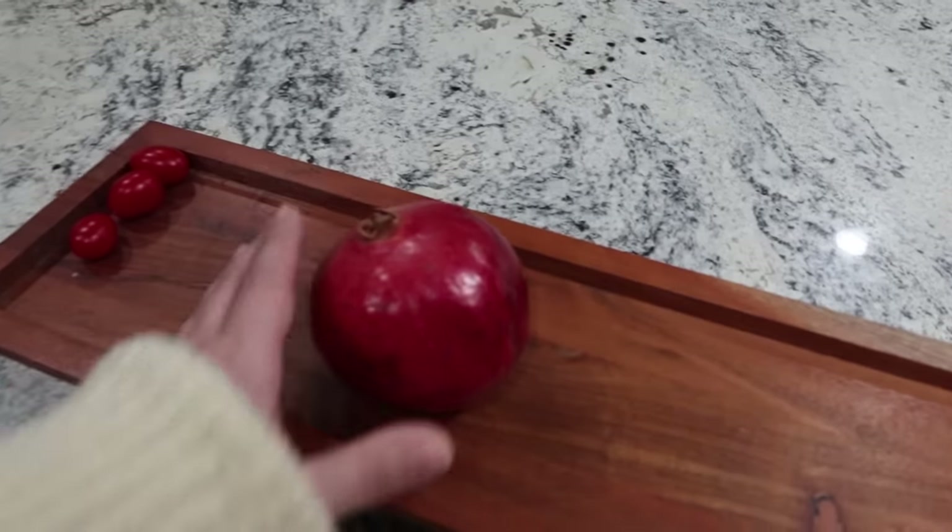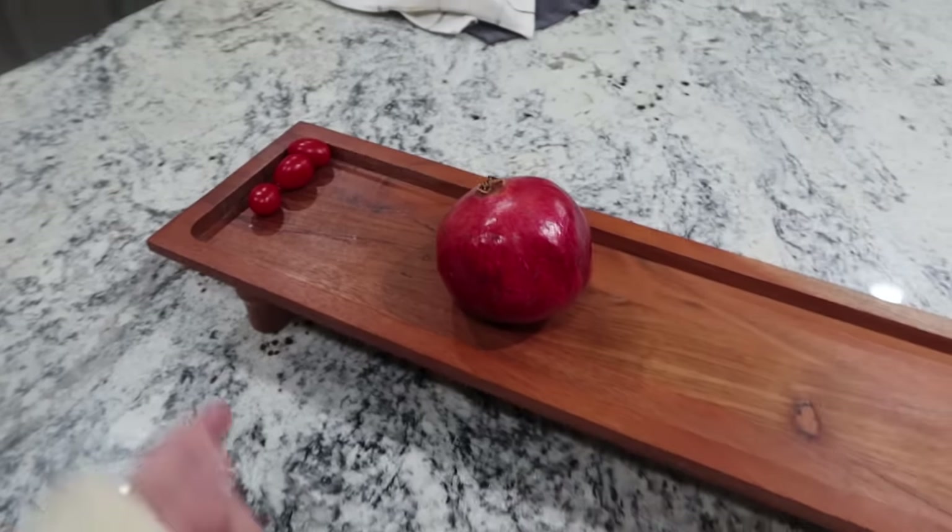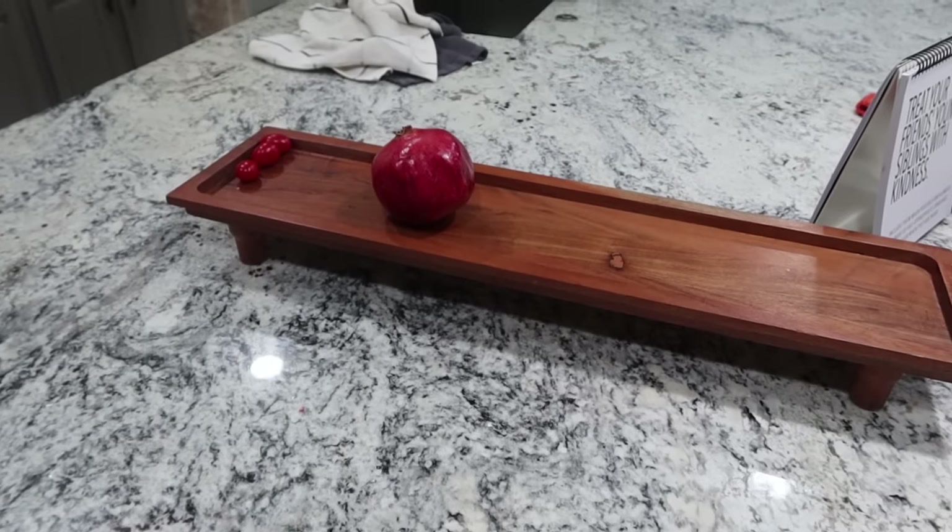Right now all we have is one pomegranate and three little tomatoes, so that will definitely be cleared out by the end of this week.